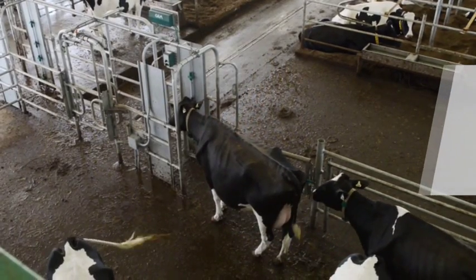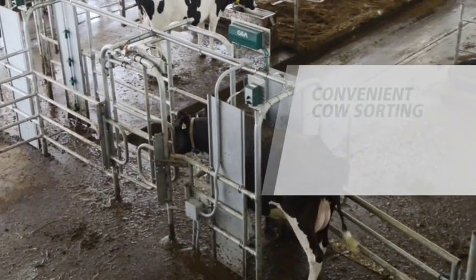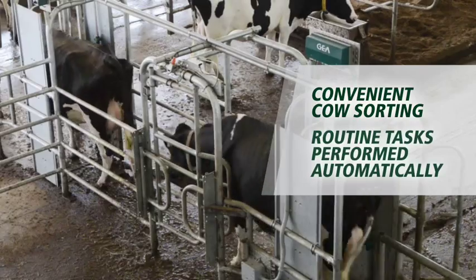After milking, post selection gates can sort cows to the right areas for specific management tasks such as breeding, veterinary checks, or hoof trimming. When you walk out to the barn in the morning, your vet action pens are waiting for you.